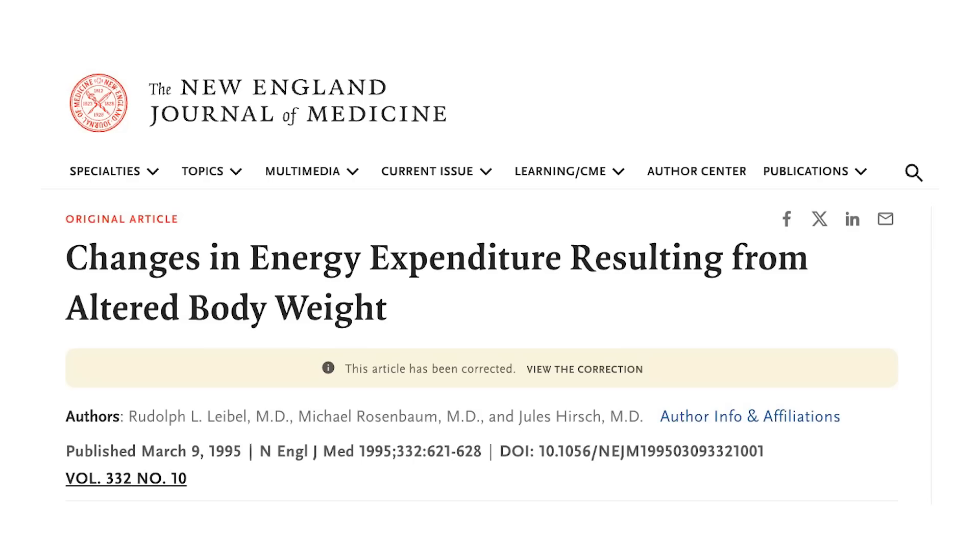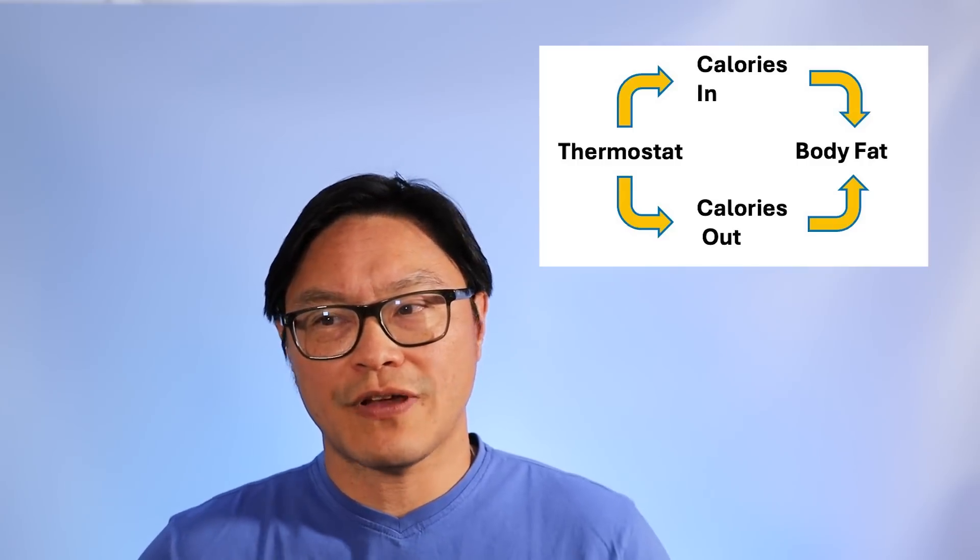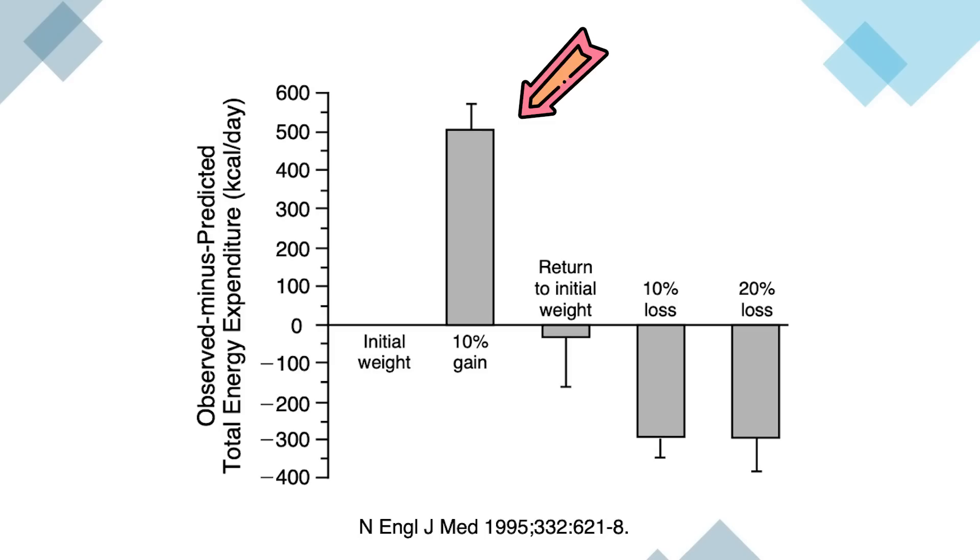Let's look at these classic studies. This is one of the most famous studies in weight loss, almost 30 years old now, published in the New England Journal of Medicine. They took participants and controlled the calories, giving them more to produce a 10% weight gain. Your body wants to be at a certain fat percentage, so if you gain weight by increasing your calories in, your body should resist that by increasing the number of calories it burns — and that's exactly what we see. Those people increased their energy expenditure by almost 500 calories per day.